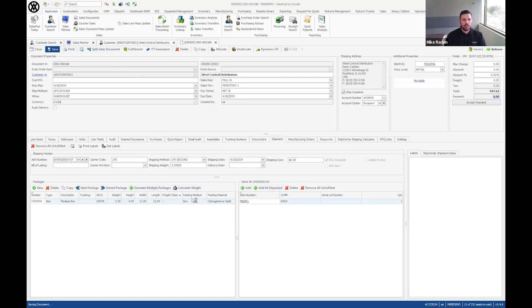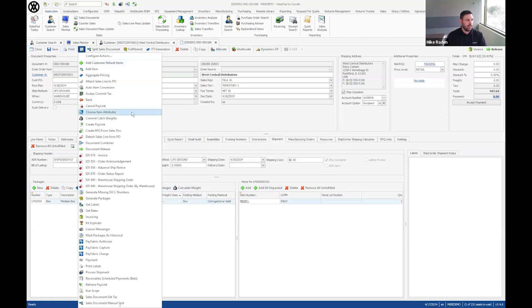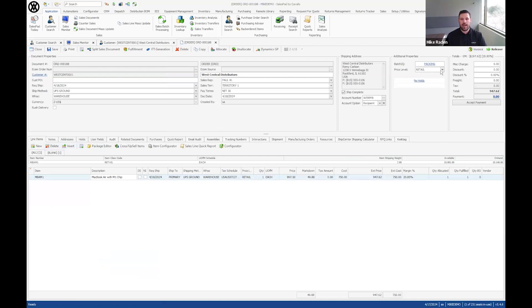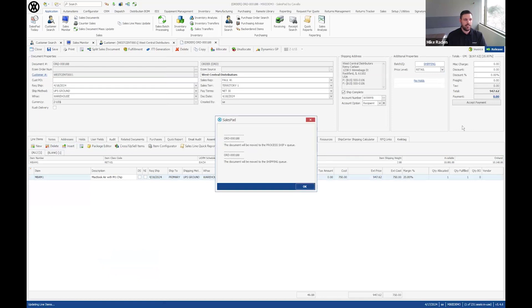There are two options for getting an order over to PaceJet: you can build it into your workflow, which is how I have my environment set up, or run the plugin directly from the order using the Process Shipment button. For this demo, it's built into my workflow — once packing is done, I want the shipment automatically created in PaceJet. I'll hit Release. It takes a couple of seconds to communicate through the API. The auto-forwarding queue ran that plugin and this document is now in my shipping queue.